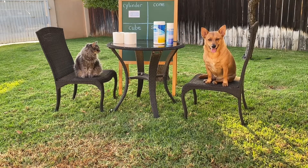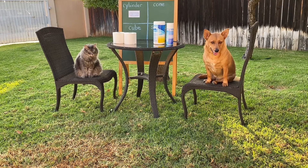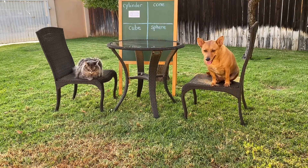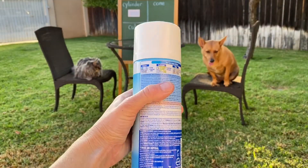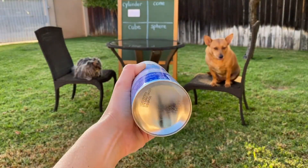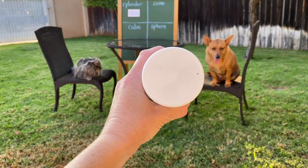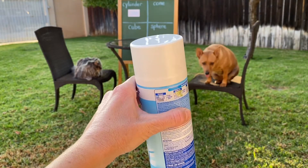Wow, good job you guys, you were fast. Axel got two rolls of toilet paper and Ginger got a container of cleaning wipes and disinfectant spray. Whoa guys, where did you find that stuff? I've been looking for that stuff for months. Let's take a closer look at the disinfectant spray first. I don't see any vertices or corners. I see a flat surface that's a circle on the top.